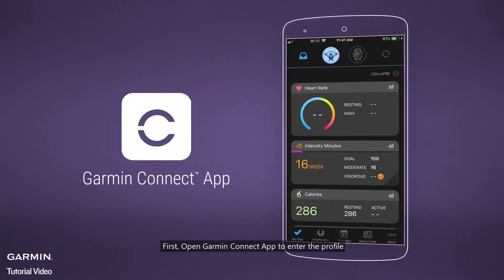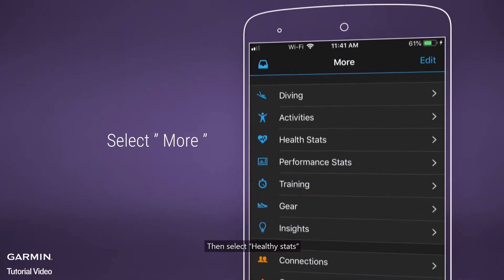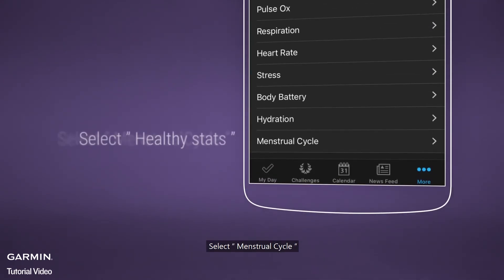First, open the Garmin Connect app to enter the profile, select More. Then select Healthy Stats, select Menstrual Cycle.